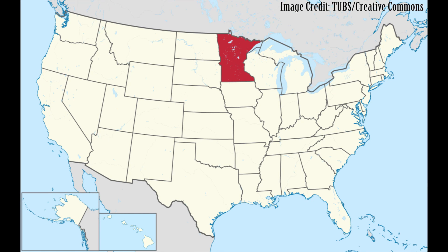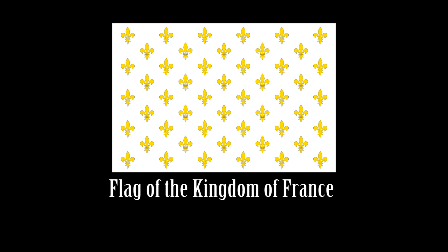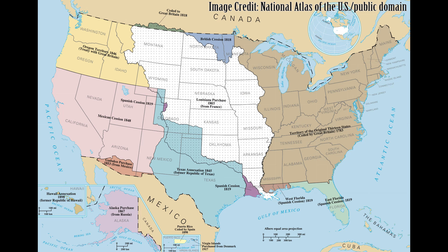The first flag in what is now the American state of Minnesota was that of the French colonists that explored and traded there. Most of the land that is now the state of Minnesota was purchased by the United States from France in 1803 as part of the Louisiana Purchase.